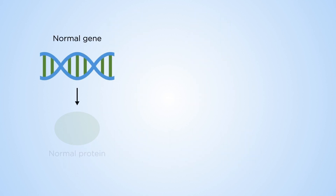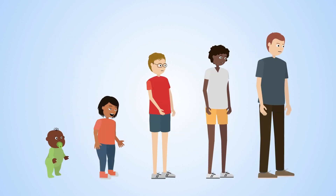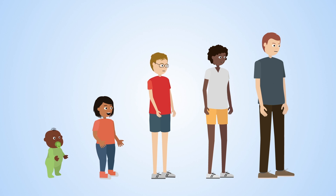Our genes carry instructions for generating proteins in the body. A mutant gene will code for an abnormal protein, which will not work properly. Symptoms usually appear in childhood, however adult forms also occur.